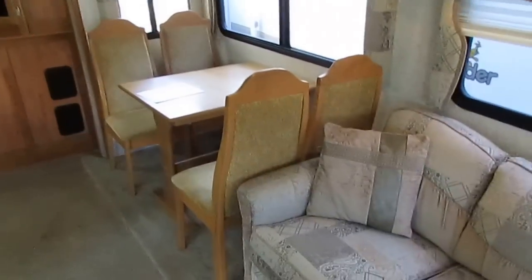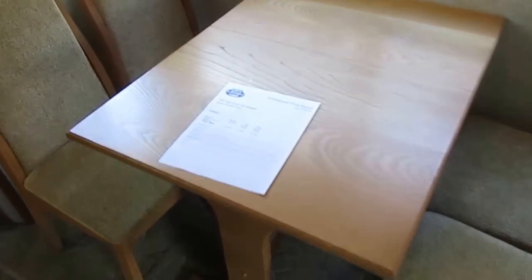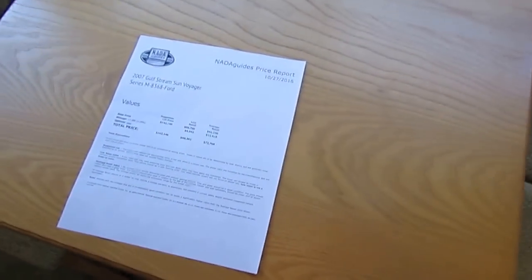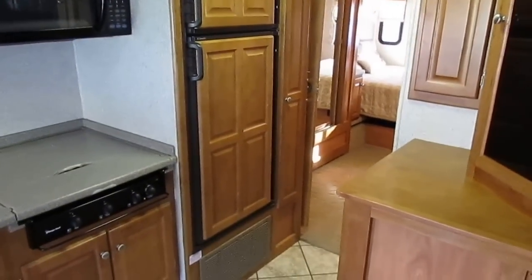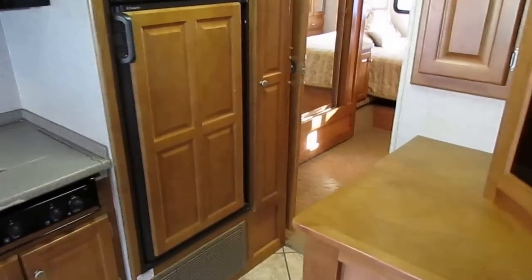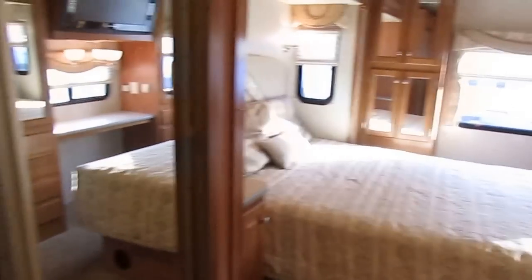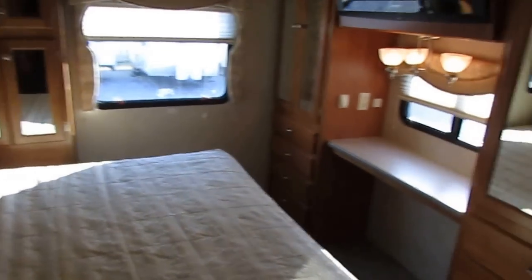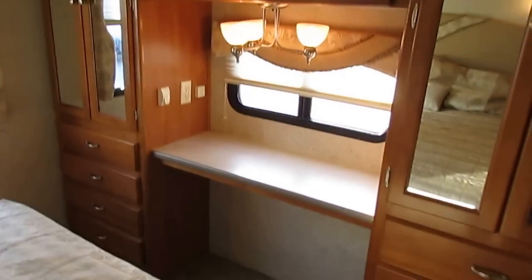If you want to get online and do an NADA and add for the full body paint, the dishwasher, the washer and dryer, the ice maker, you're more than welcome to. I didn't see the point when I was already $22,700 under NADA. You're getting a bargain — $140,000 new, 17,000 miles, and here it is for $49,900. 17,000 miles cost the previous owners $90,000 — saving you $90,000 buying this unit.